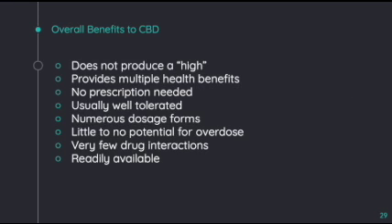We are going to wrap up this presentation by talking about the overall benefits of using CBD to treat rheumatoid arthritis over diclofenac. First, CBD does not produce a high, contrary to popular belief. Second, it provides multiple health benefits including anti-inflammatory effects to decrease swelling and decrease pain. Third, a prescription is not needed to purchase CBD of any kind. Fourth, CBD oil is usually well-tolerated in many patients of various ages. Fifth, there are numerous dosage forms available, including tinctures.